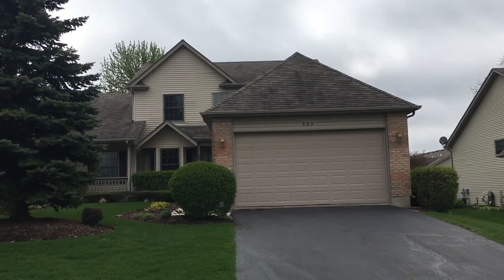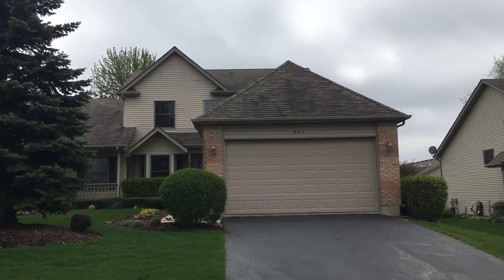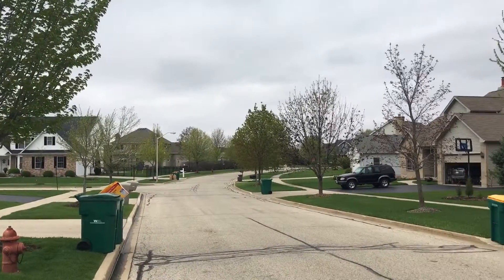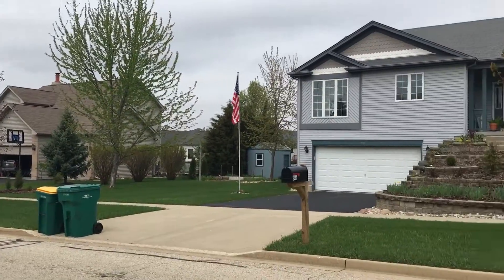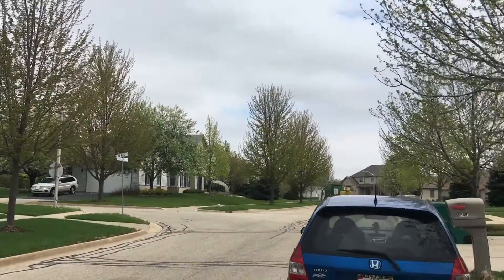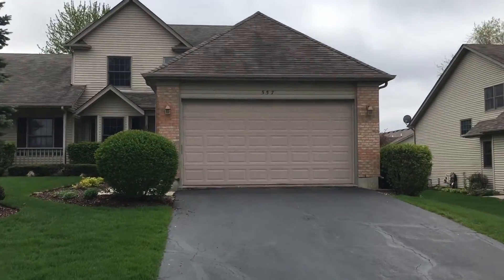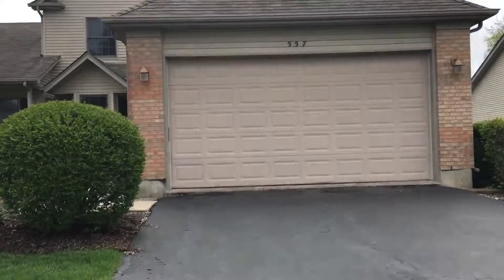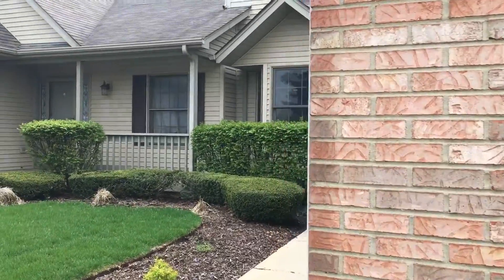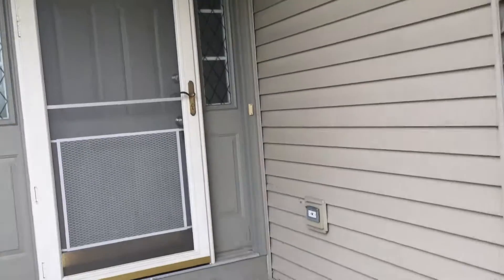This is 557 Whitetail Circle in Hampshire. The home features three bedrooms, two and a half bathrooms with a full basement. Street views here, very quiet neighborhood. There is a standard two-car garage. Head up the walkway here into the home.